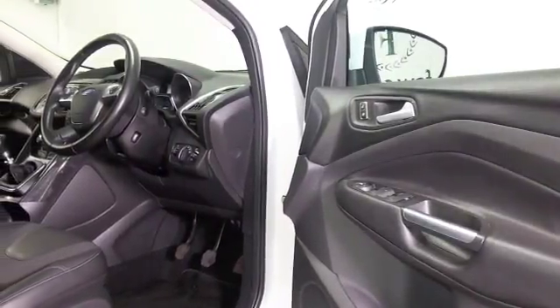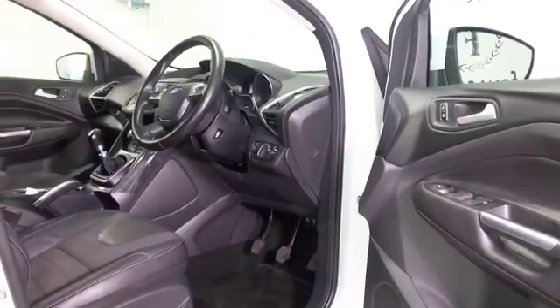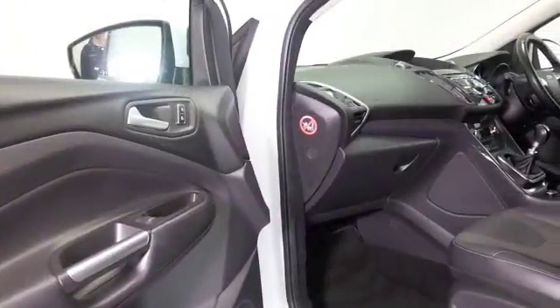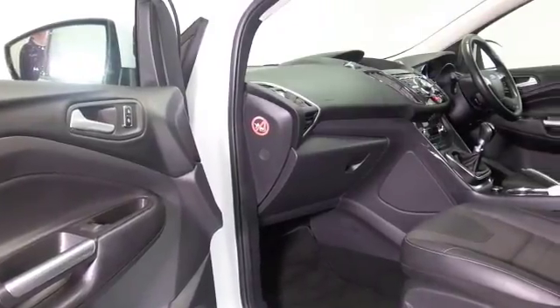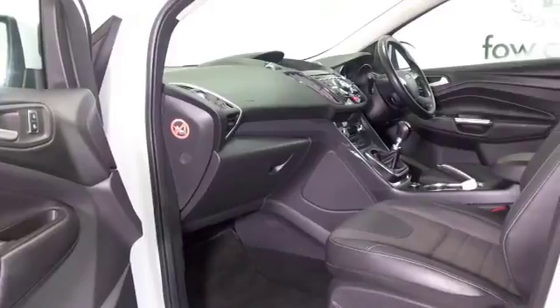You're certainly going to travel in comfort and style with half leather, remote locking, Bluetooth, and DAB. This is going to be perky to drive, and yet you'll expect early 50s to the gallon combined.